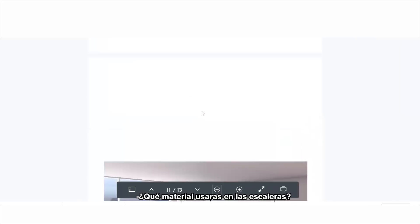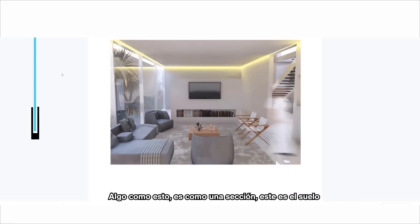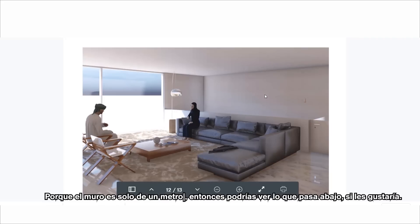The stair steps will be wood and the structure metal. We have details like this — it's like two plates and in the gap between the plates you put the glass. So imagine this is the beam, this is the floor, and the glass sits in here like a sandwich. The wall is only one meter so you can see what's going on in the floor below.